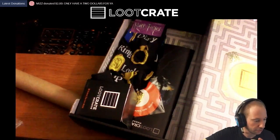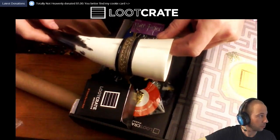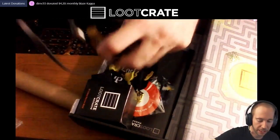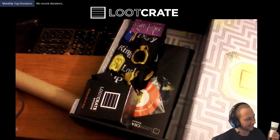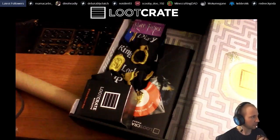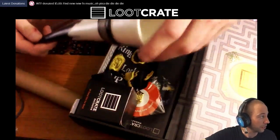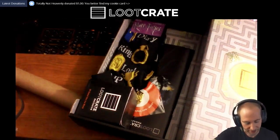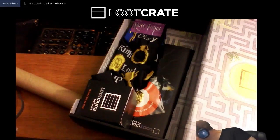Oh, I just figured out what it is! Ten cookies to anybody that knows what this is from — what movie, or I think it's a movie. This thing hangs on here. It does look like Lord of the Rings. Yeah, it goes in this little holder thing. Hey, what's happening Stephanie — we're unwrapping the April Loot Crate and I just asked everybody if they know what this is from, what show or movie. Maybe 10 cookies if you know.